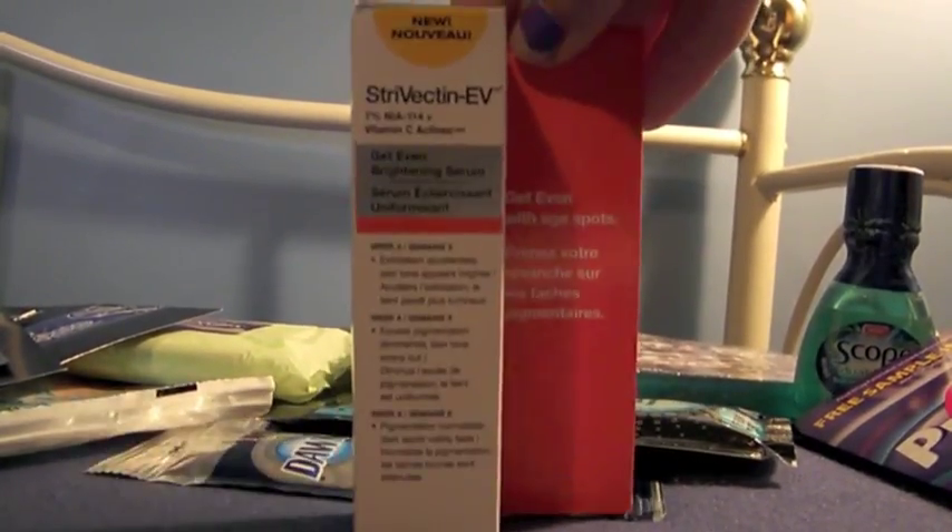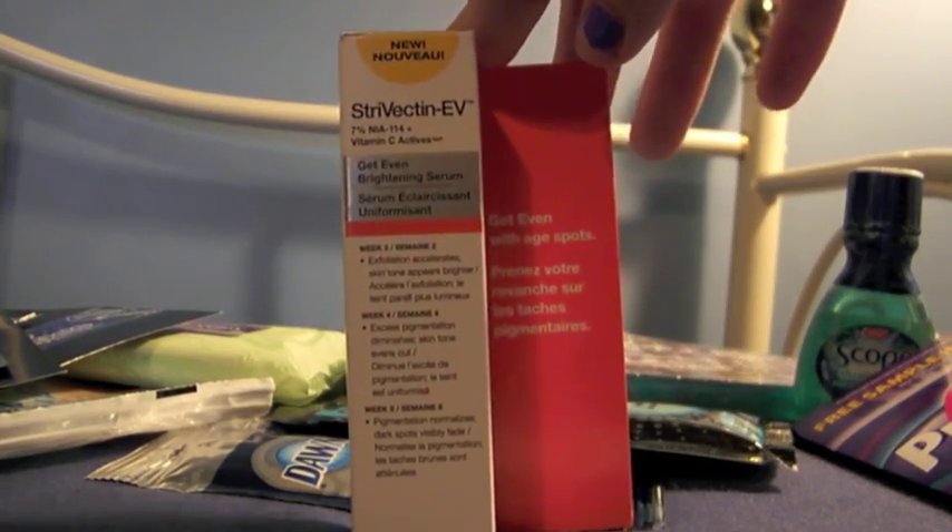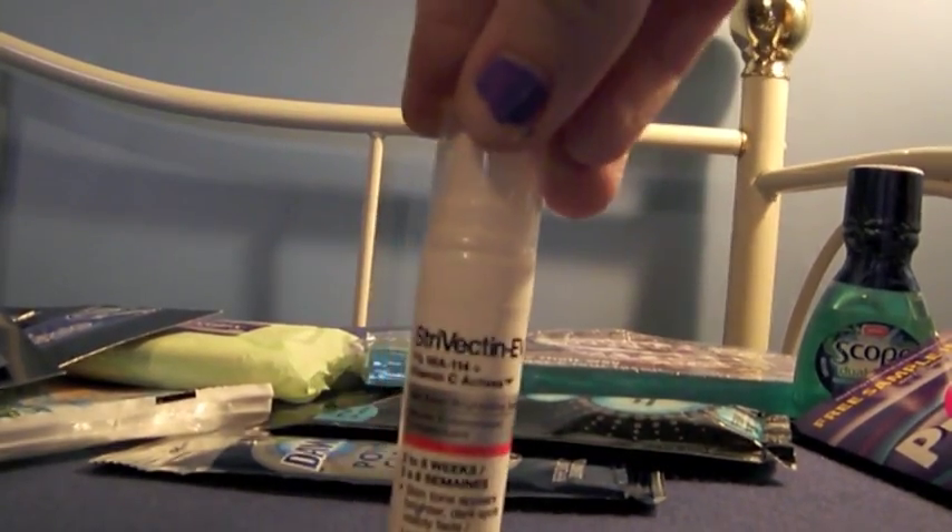The Strivectin — it's a two-week sample, and it looks like this.